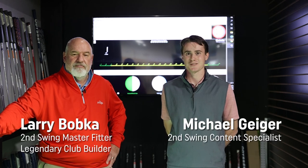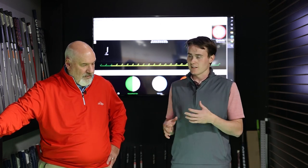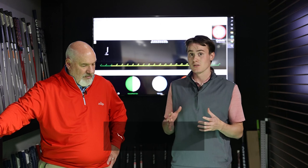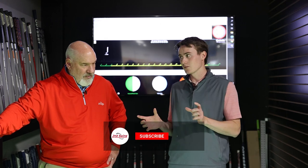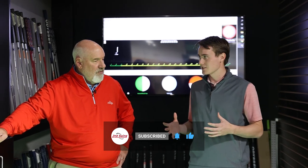Hey golfers, Michael Geiger here with Second Swing and I am with Larry Bobka. Today we were talking about putter lofts, dialing in for each golfer. Maybe you have a certain loft that isn't quite the right loft for your game. There's no one-size-fits-all approach. Maybe we'll hit a few putts today.